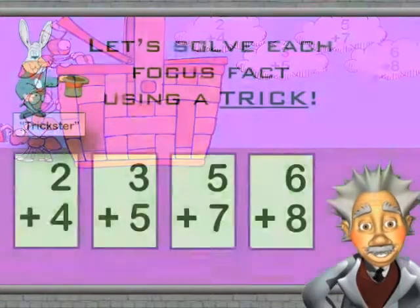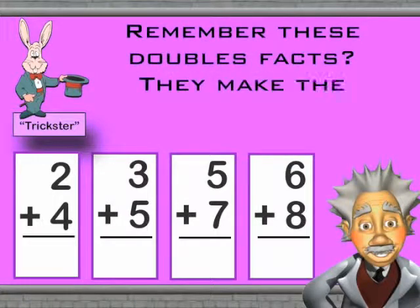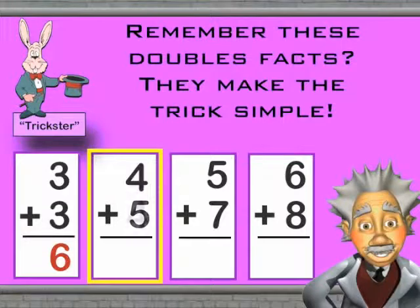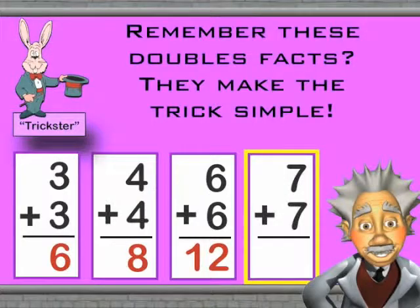Let's solve each focus fact using a trick. Remember these doubles facts? They make the trick simple. 3 plus 3 is 6. 4 plus 4 is 8. 6 plus 6 is 12. And 7 plus 7 is 14.